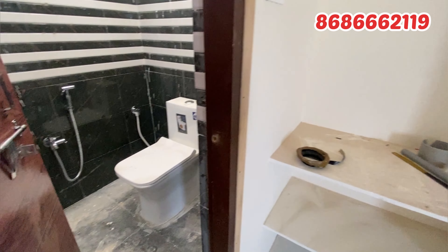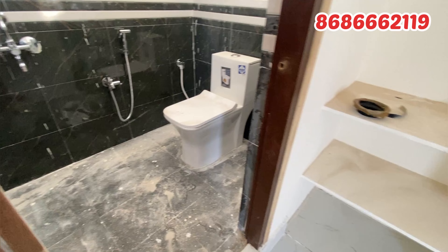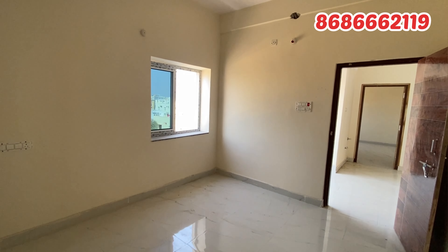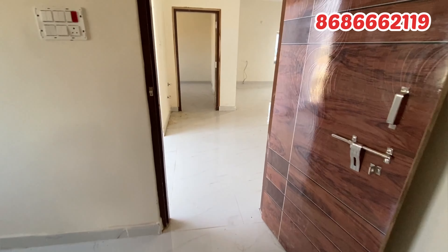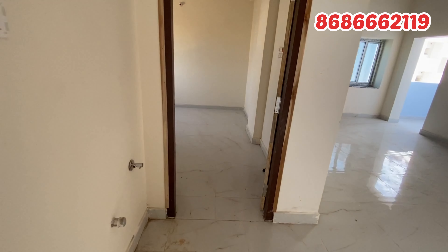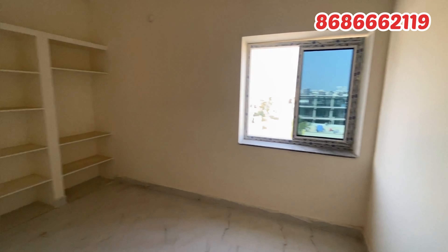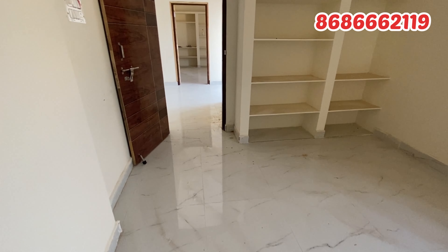There is no-compromise construction — inch to inch, everything is one-time quality construction. The flooring uses premium, vitrified tiles throughout. The apartment has quality doors and windows throughout.